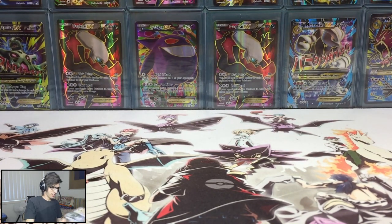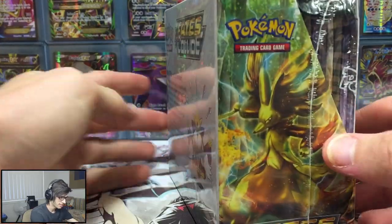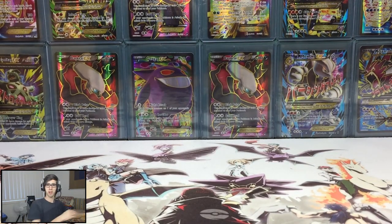Grab a box out - and there you guys have it. We've got a Fates Collide booster box right here, completely sealed, minty condition, straight out of the case. So that is sweet. We've got 6 of those to open on the channel. Hopefully you guys are hyped to see them.